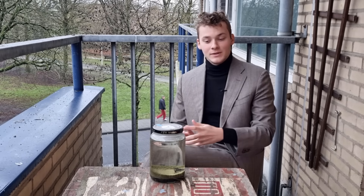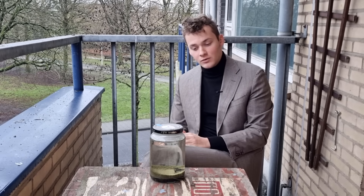Greetings, my dearest audience. This jar, a jar containing a self-sufficient closed ecosystem, is now 7 years old. The last you saw of this jar was 4 years ago, so today we are going to be taking a look at how it's doing now, but first, a bit of history.